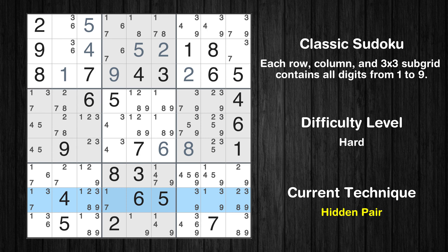There is a hidden pair in row 8. Notice how the candidates 2 and 8 occur in only two cells. We have two candidates and only two cells where they can be placed in row 8. Therefore all other candidates can be removed from these two cells.